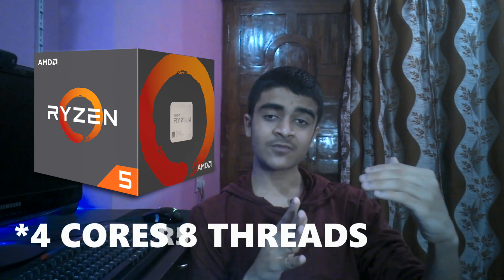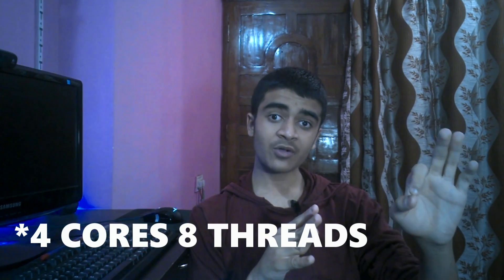Moving up to the R5-1500X — again a quad-core CPU with four threads — it retails for $189, with a 3.2 GHz base and 3.6 GHz boost, is overclockable, and comes with the Wraith Spire cooler. This fits well in a $600–$800 build. Supported by both X370 and B350 chipsets, it should do well for mid-tier gaming PCs if you're after bang-for-your-buck performance.